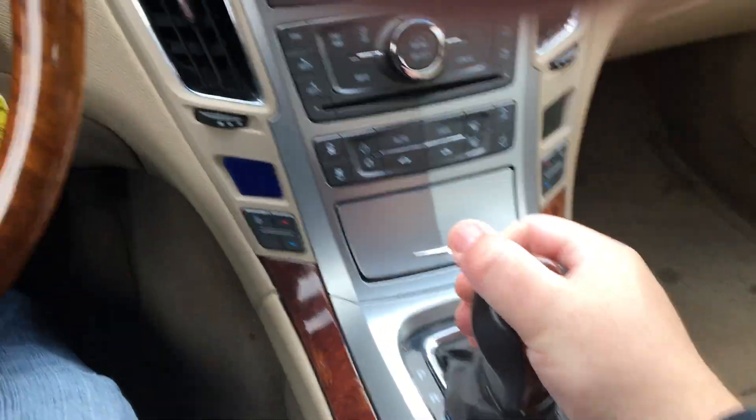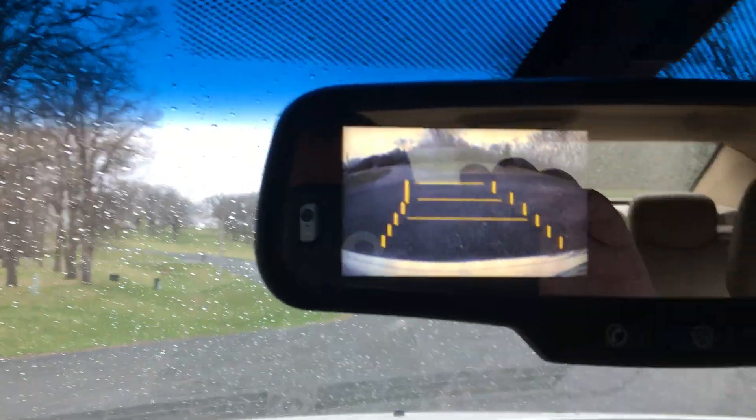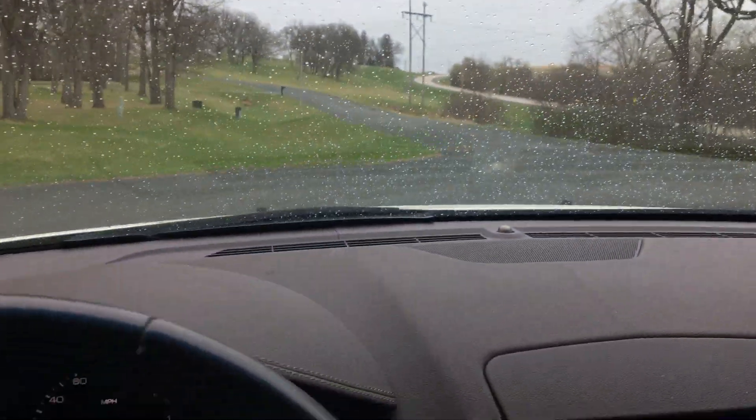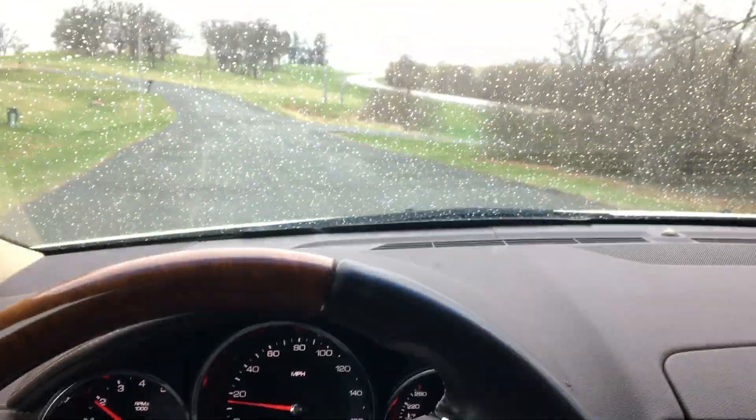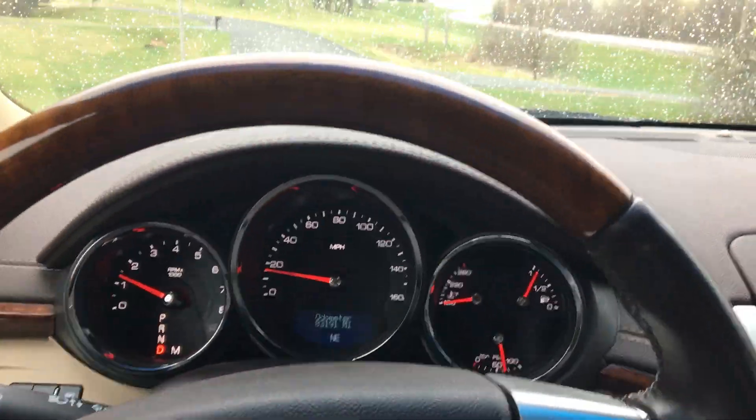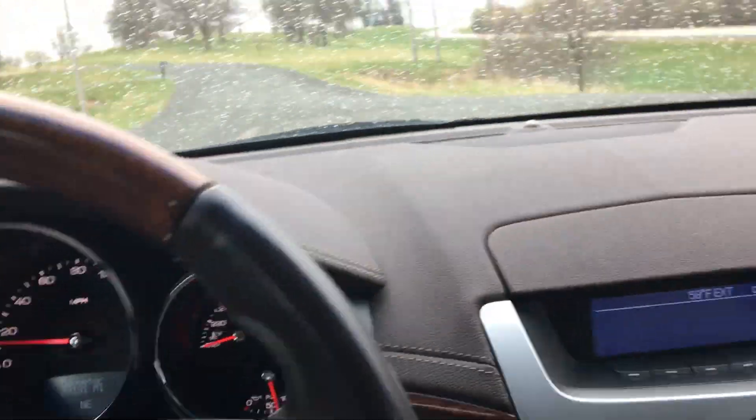Car's nice and tight, everything works on it — backup camera there. We're getting a little bit of rain today. Let me get my seatbelt on here.